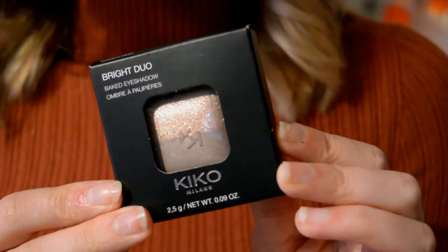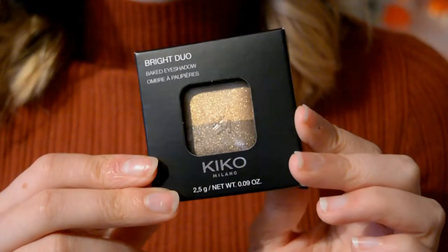Whilst in Amsterdam I just had to go to Kiko — I always go when I'm abroad because it's cheaper. I picked up two eyeshadows. One is in lavender and sparkly pink, and the other is a silvery purple with a gold champagne shimmer — actually it's more of a grey than a purple. I really like these and haven't tried them before, so since they're cheaper abroad I thought why not.